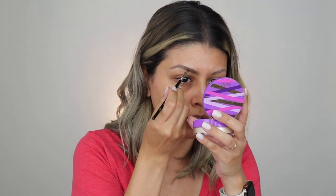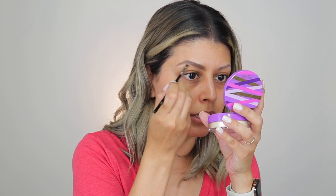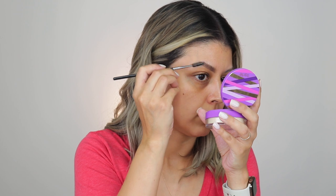Then I go back and grab the lighter shade, which I use along the top. It helps make them look a little more natural and adds dimension, so it's not just one color across the entire brow. Then I go back with the spoolie and just blend it all in.